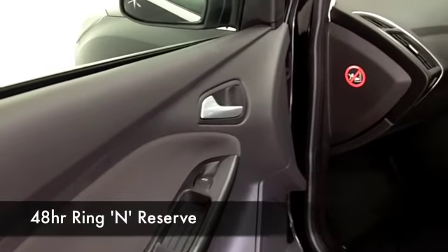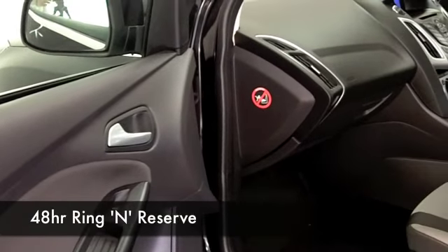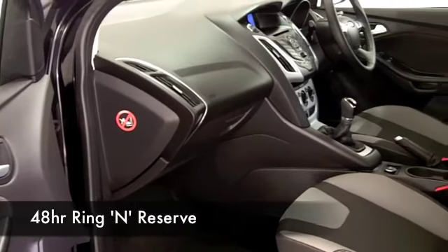You can take your calls hands-free. The 1.6 petrol is dynamic to drive, delivering around 60 to the gallon on a long run.